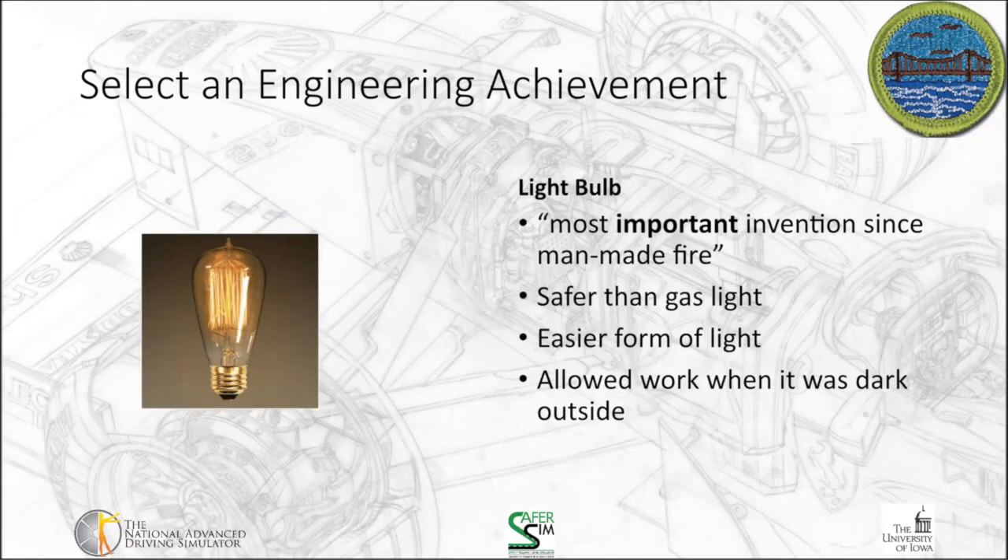The next one on my list is another oldie but a goodie — actually an even older one — and that is the light bulb. It's been described as the most important invention since man-made fire. As a scout leader, I really like man-made fire — there's nothing better than sitting around a fire on a campout. But it's a lot simpler to be able to throw a switch and turn the lights on rather than having to light a lantern or start a fire to see.